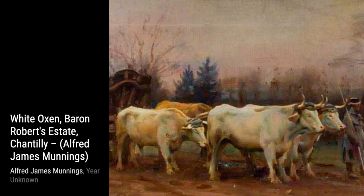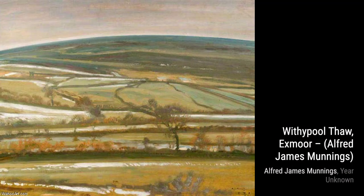Alfred Munnings was a renowned English painter, famous for his exquisite portrayal of horses and his strong criticism of modernism. His paintings captured the beauty and grace of these majestic creatures like no other.